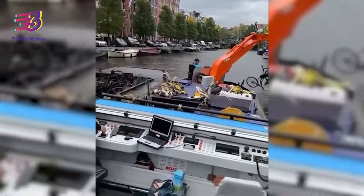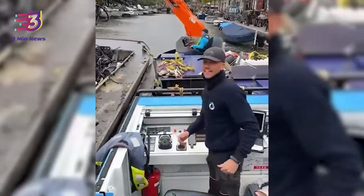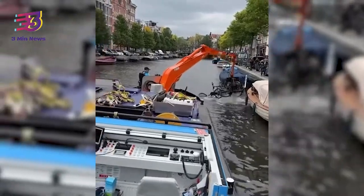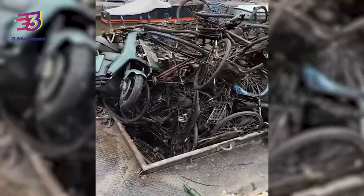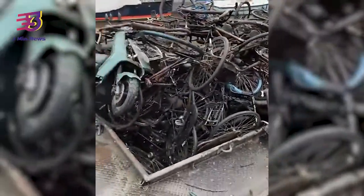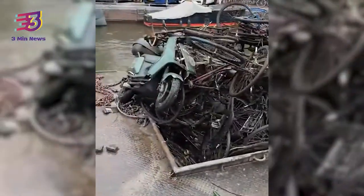A video of a canal cleaning in Amsterdam has stunned the internet. The clip shows authorities cleaning the waterways by using a giant claw-like machine to pull out bikes and junk from within the canal. The 16-second video was shared on October 8 and has gathered over 8 million views on Twitter. The caption of the video was translated from Spanish to English as 'cleaning the canals of Amsterdam.' The internet was stunned by the video and it is getting widely circulated, a user wrote.